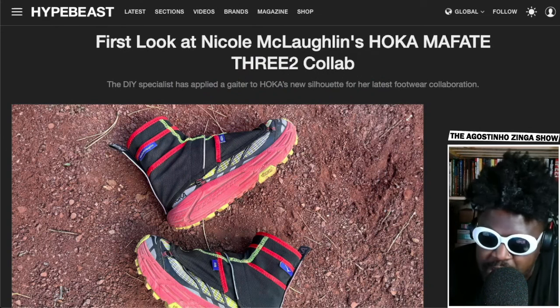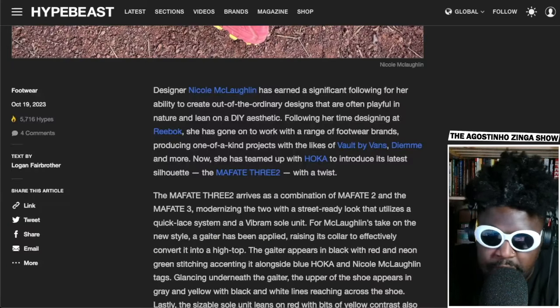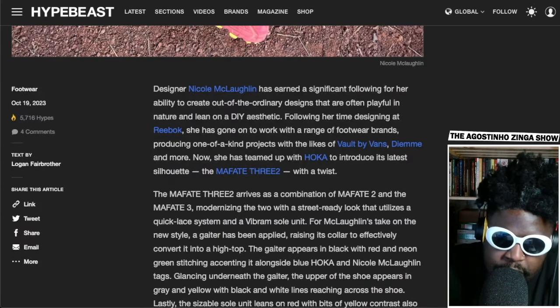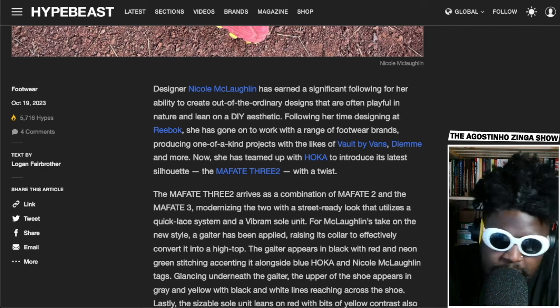Let's check the Hypebeast article — 'A First Look at Nicole McLaughlin's Hoka Mafate Free 2 Collab' — and it looks really hard. Designer Nicole McLaughlin has earned a significant following for her ability to create out-of-the-ordinary designs that are often playful in nature and lean into a DIY aesthetic. Following her time designing at Reebok, she has gone on to work with a range of footwear brands producing one-of-a-kind projects.